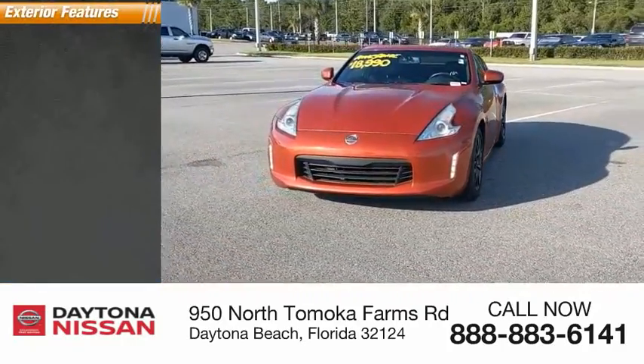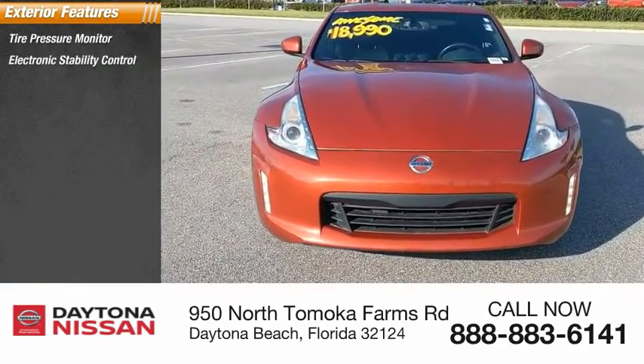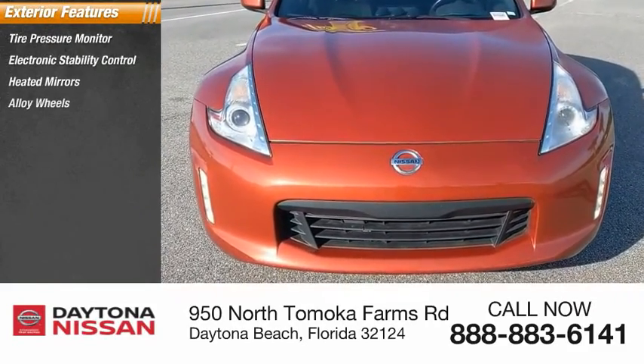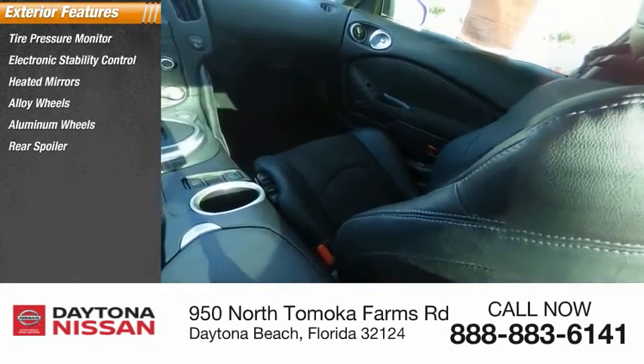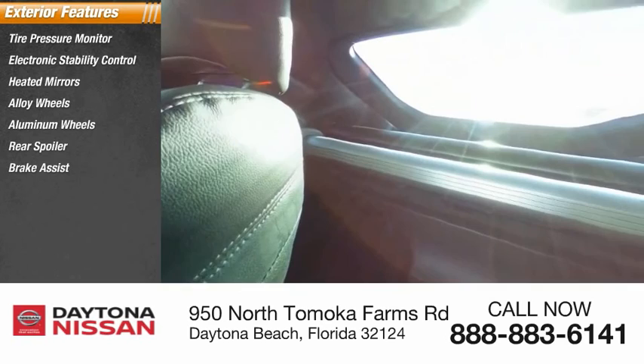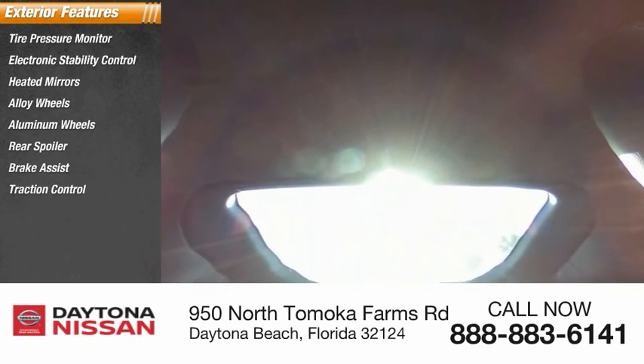Here are some of this vehicle's great options: tire pressure monitor, electronic stability control, heated mirrors, alloy wheels, aluminum wheels, rear spoiler, brake assist, traction control, and daytime running lights.